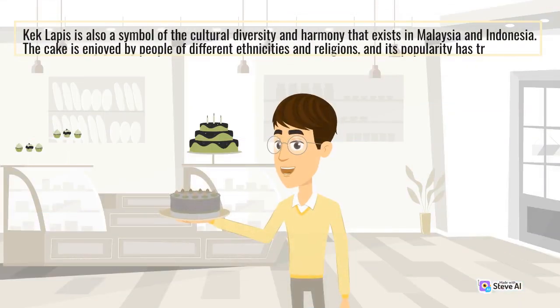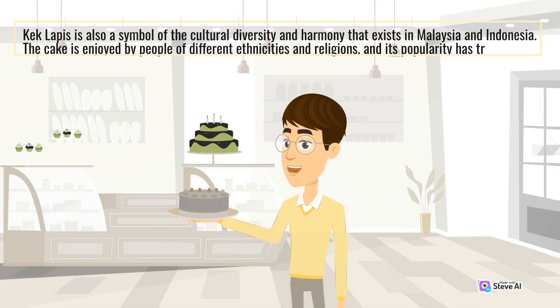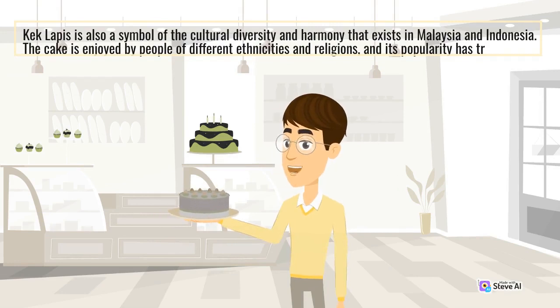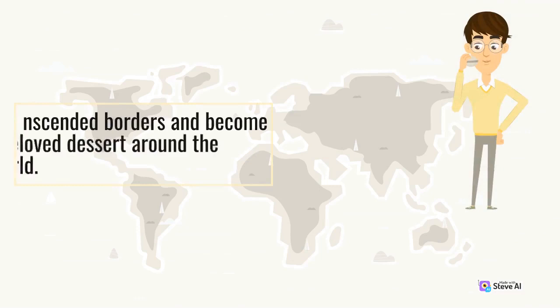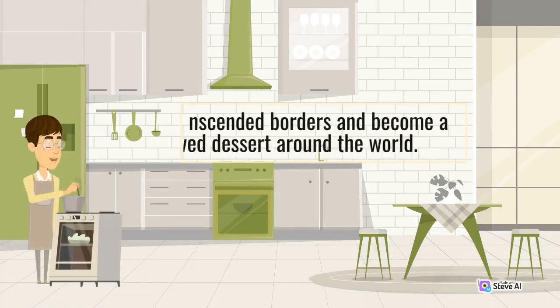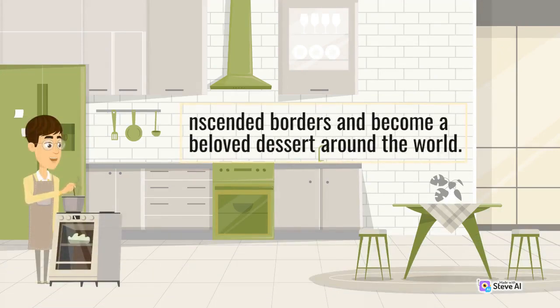Kek Lapis is also a symbol of cultural diversity and harmony that exists in Malaysia and Indonesia. The cake is enjoyed by people of different ethnicities and religions, and its popularity has transcended borders and become a beloved dessert around the world.